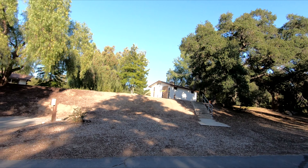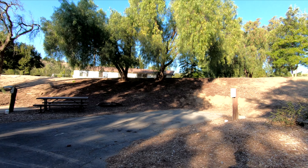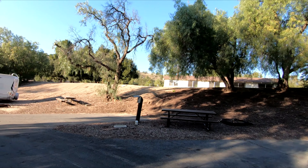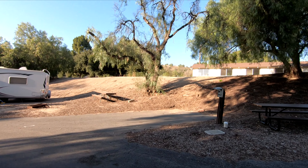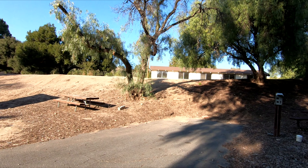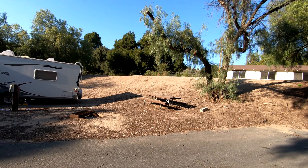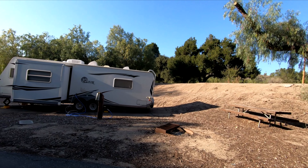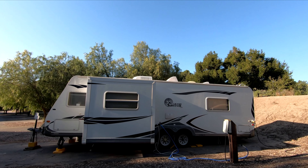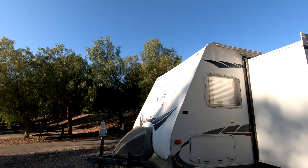Now the other side. That's the restrooms up there — we'll go up there in a minute. Number one is decent, but they're kind of on the short side compared to the other side because of the hill. Number two, more of the same. By the way, these don't have sewer, but we do have electricity and water. No sewer, but all good fire rings.